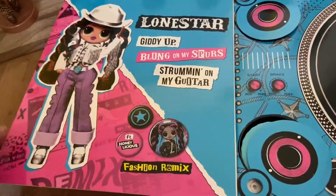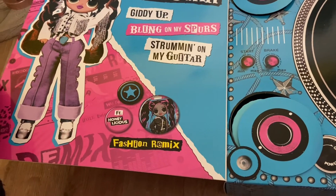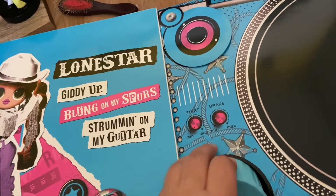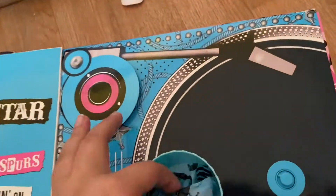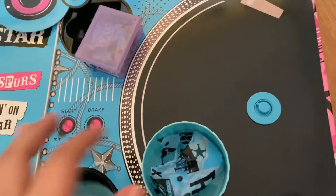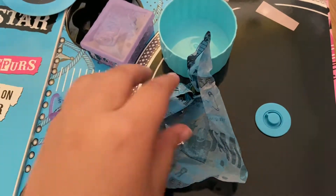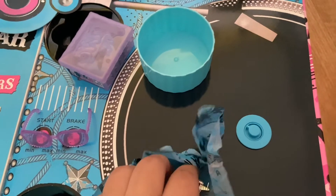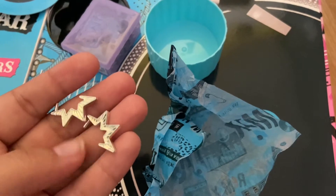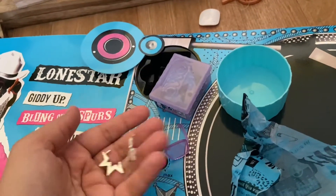So this is 'Lone Star Giddy Up Bling on My Spurs, Strumming on My Guitar,' featuring Honeylicious Fashion Remix. These are her little accessories and they were opened up in the store, but it didn't look like anything was missing. She's originally $34, on sale for $28, and we got her for $26 because she was open — so we got her at regular doll price. Beyond a steal!